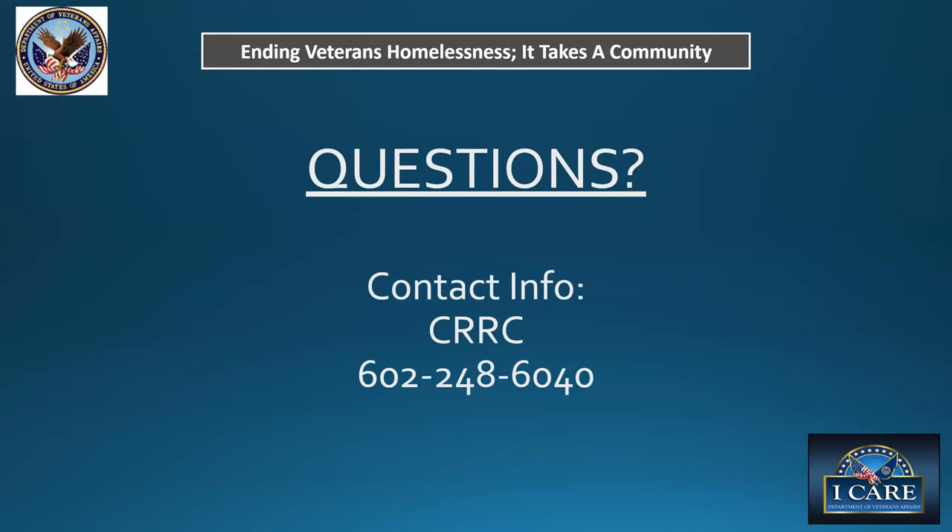Next question: what kind of assistance do you provide in helping service members and vets find affordable apartments? We have several lists of low-income apartments and searching software that we can provide or email to veterans. We also work with community partners depending on whether veterans are searching on their own or are already involved with programs that have navigation assistance. We get quite a few requests just through our normal telephone lines for affordable housing listings, so we've compiled several to provide to vets.